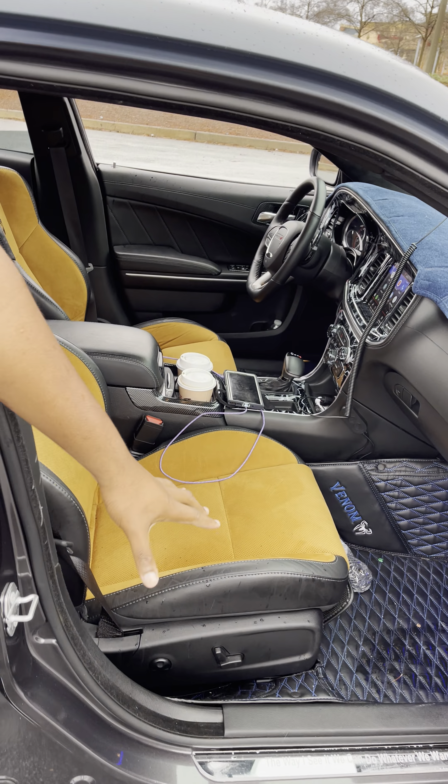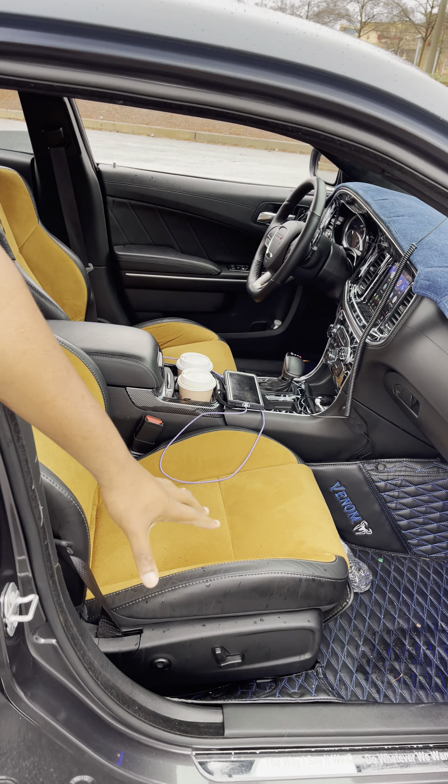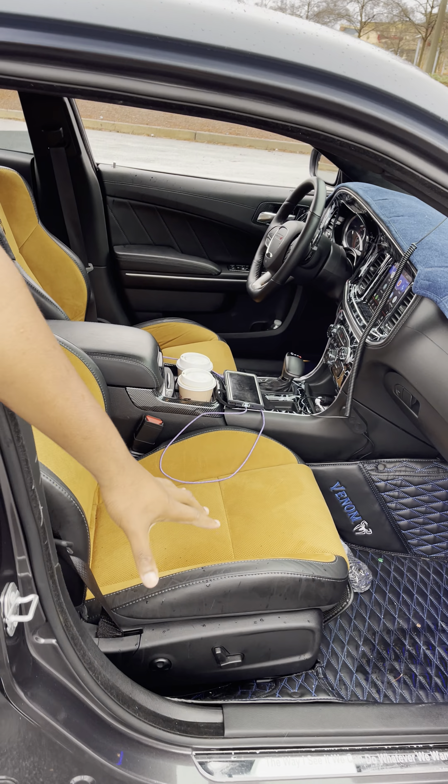Now, what we about to do, we're about to go ahead and take you inside a little bit. Look at the details. We got the Venom mats, we got the dashboard, we got all that stuff. And then take them up top.